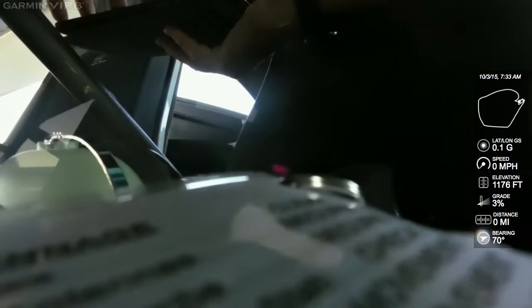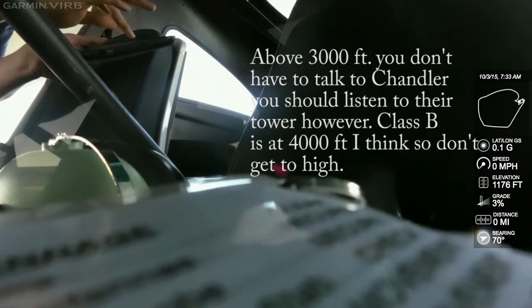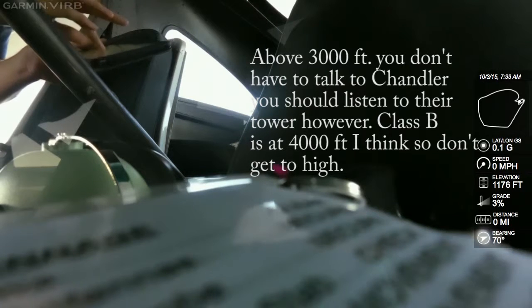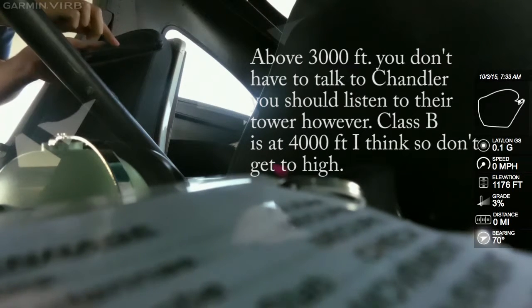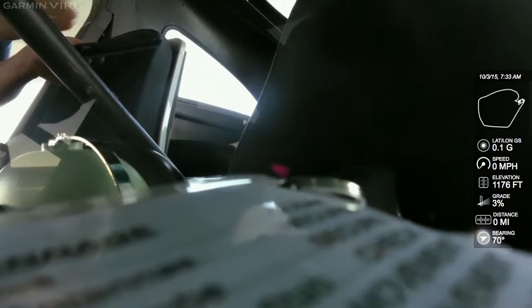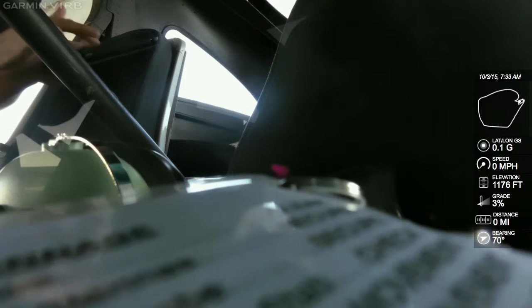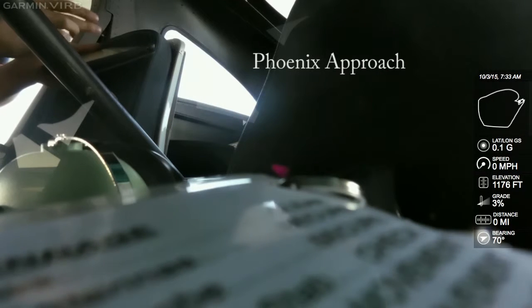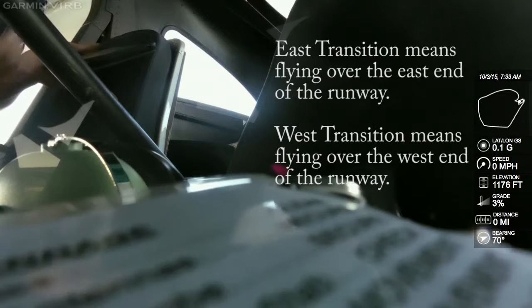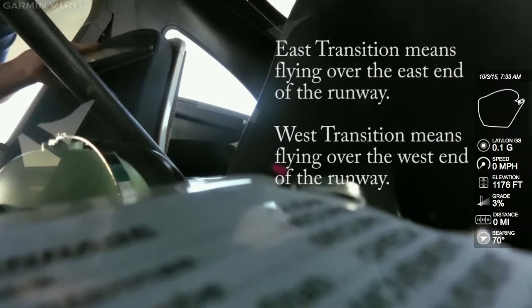So the plan is to take off from Falcon and just cut down in between here and actually overfly Chandler's airspace. We just need to get above 3,000 feet and stay below 4,000, and then we'll be just fine. We don't really need to talk to Chandler at all — if you're above 3,000, correct. And then we'll get over here and get on with Phoenix Approach, and they'll either have us do an east or west transition. What that means is you're either overflying the east end or the west end of the runways depending on their departures.